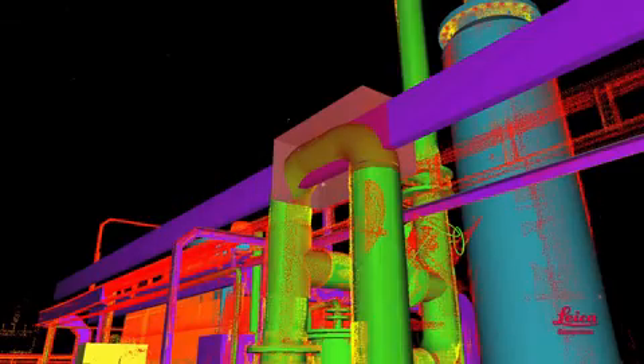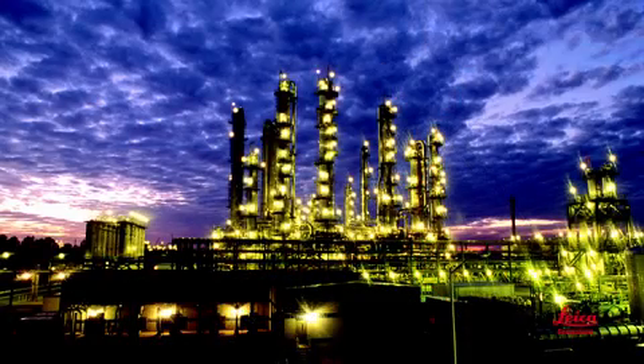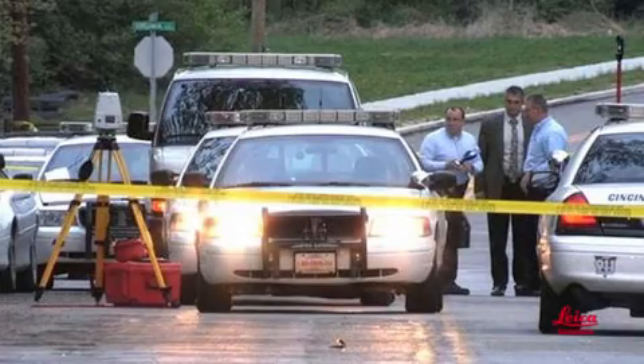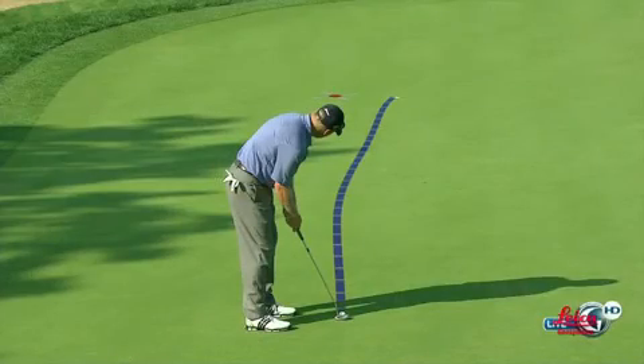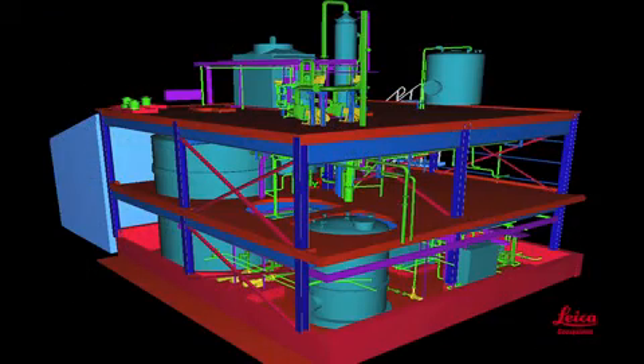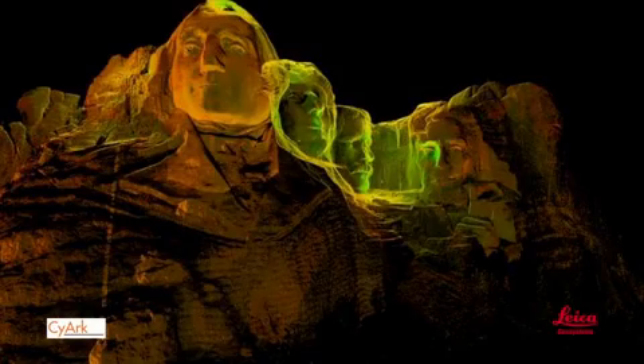Regardless of what you want to use laser scanning for, Leica can help you with every step along the way — whether for design, construction, asset and facility management, operations and maintenance, marketing and proposals, forensics and security pre-planning, education or entertainment, civil infrastructure, plant and industrial applications, buildings and BIM, or heritage and archaeology.